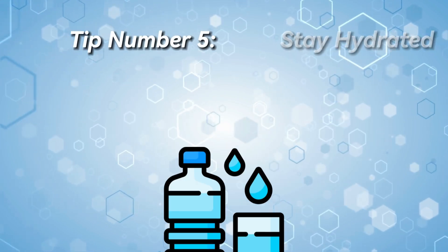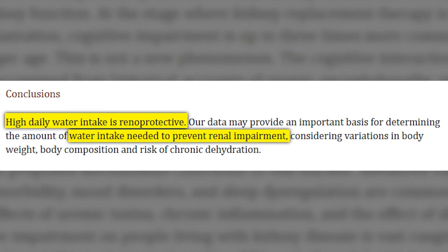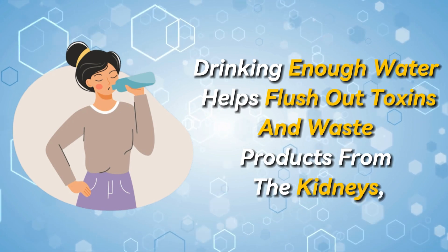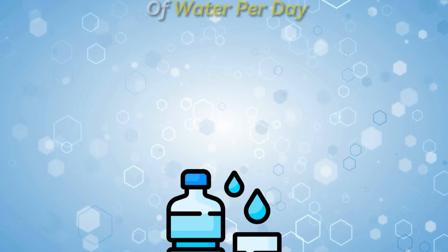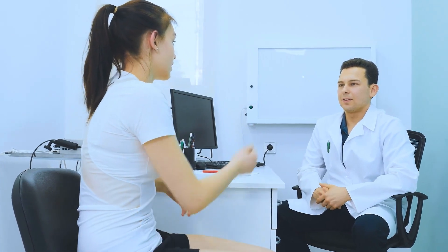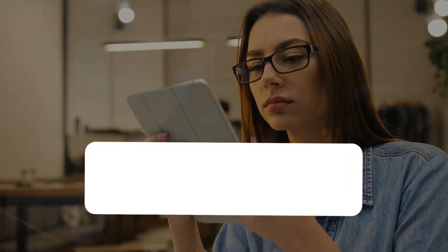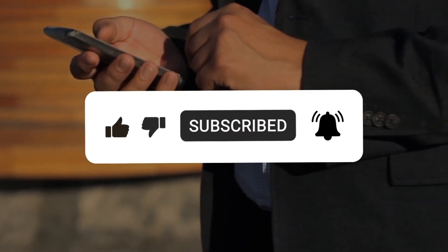Tip number five: stay hydrated. Adequate water intake is essential for kidney health according to recent research. Drinking enough water helps flush out toxins and waste products from the kidneys, reducing the risk of kidney stones and other complications. Aim to drink about eight glasses — 64 ounces — of water per day. Additionally, it's crucial to attend regular checkups with your healthcare provider to monitor your overall health and assess kidney function. I hope you found some value in this video — if so, please subscribe to our channel.